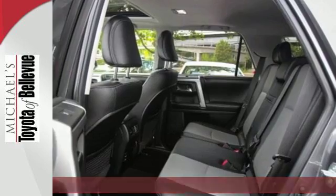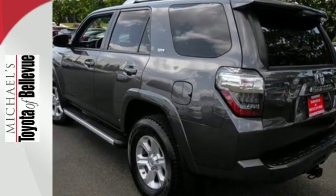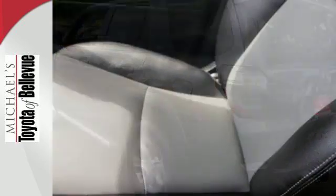The fog lights, skid plates, rear spoiler, and trailer hitch receiver are useful aids in getting you and all your toys to your destination.